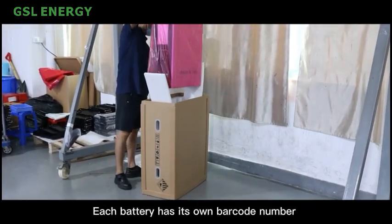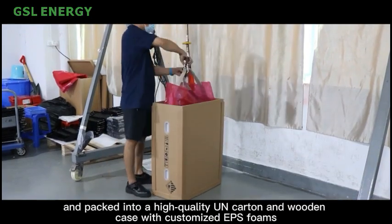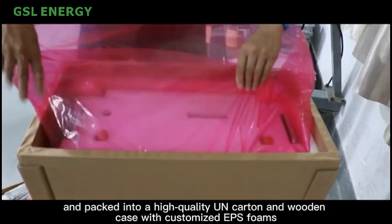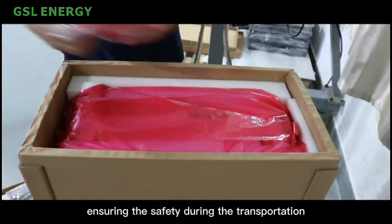Each battery has its own barcode number and is packed into a high-quality UN carton and wooden case with customized EPS foams, ensuring safety during transportation.